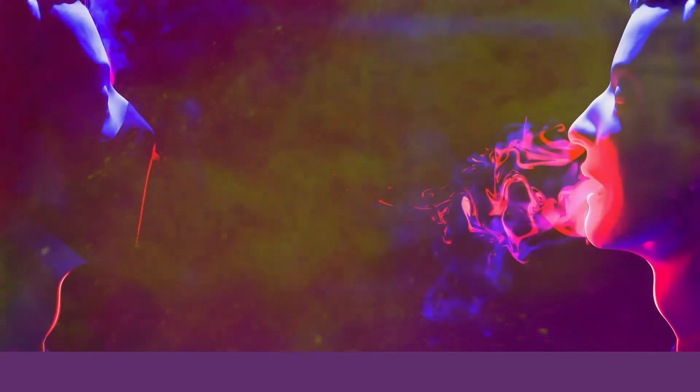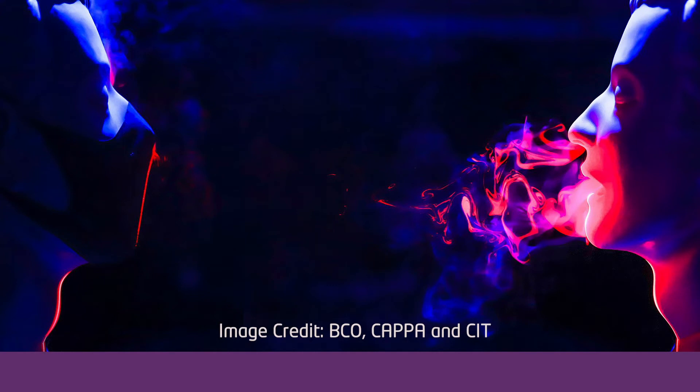And finally, you may have seen this image in the national media recently. This was the winner of the Science Foundation Ireland's Research Image of the Year 2020, and it was created by a team studying the effectiveness of mask materials.